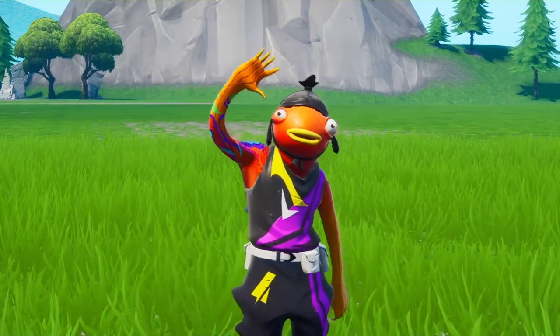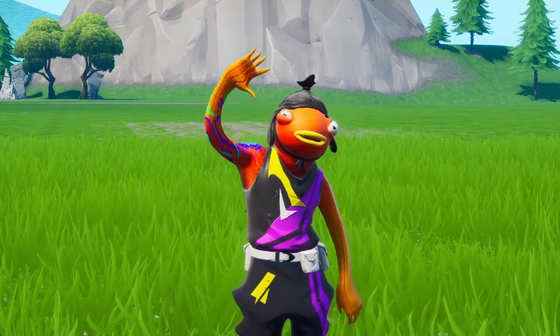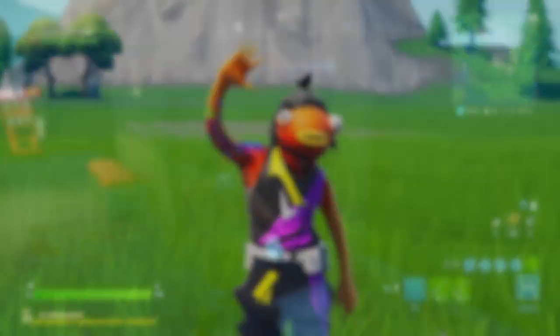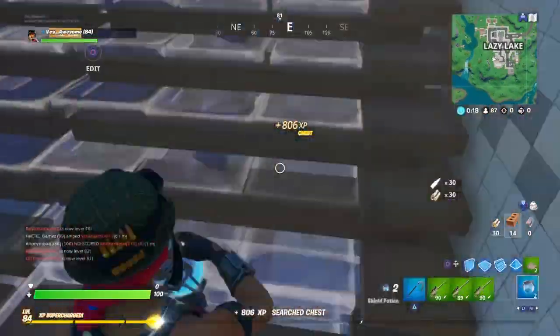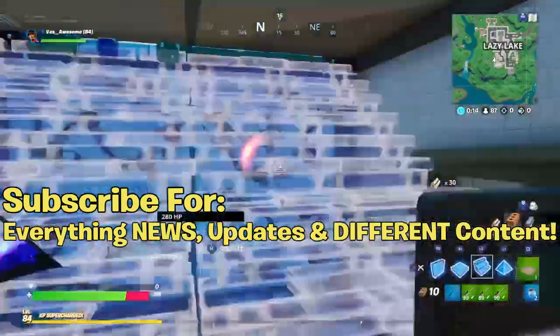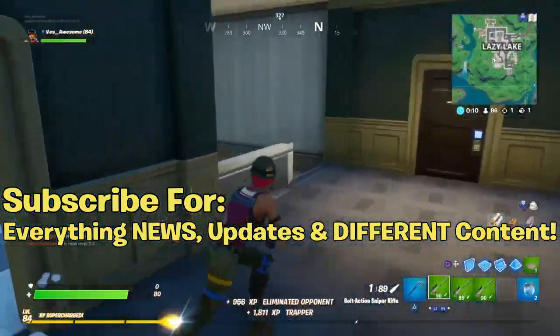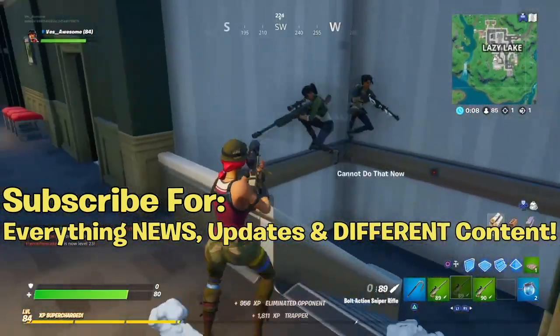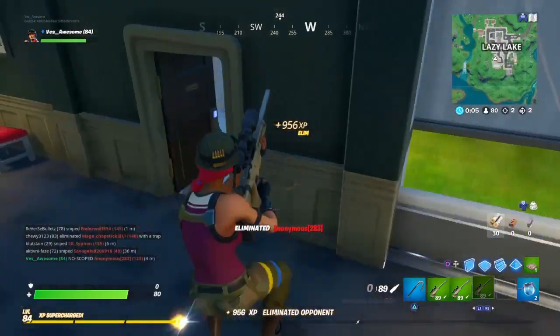In today's video, I'm gonna tell you guys about the brand new Black Friday sales that are gonna be happening throughout now and all the way through Cyber Monday. I hope you guys enjoy this video. But real quick, if you're new to my channel and don't know what I do, make sure you guys subscribe for everything regarding Fortnite news, updates, and different content on the channel.